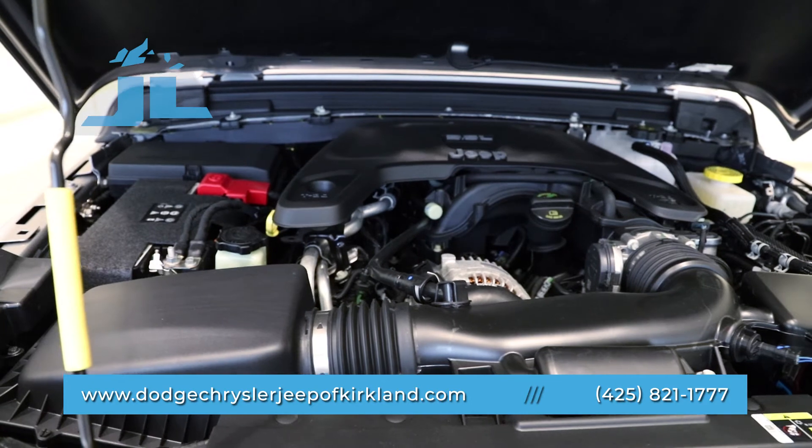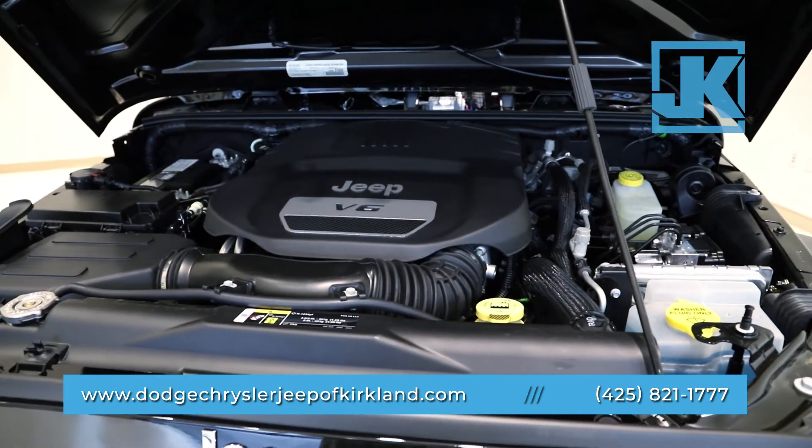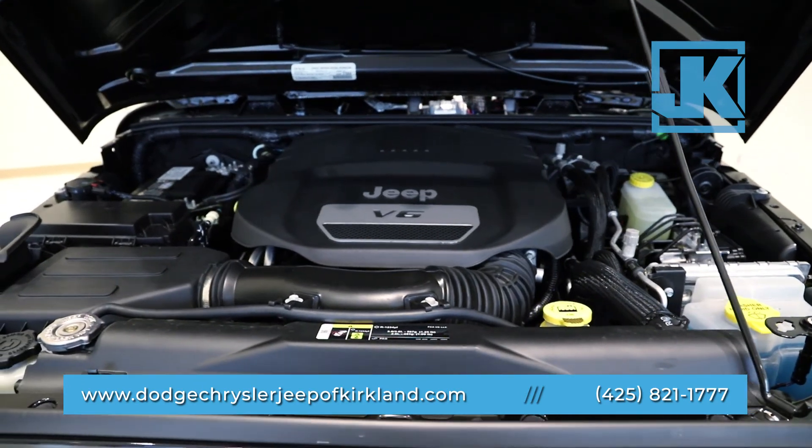Jeep updated the 3.6 liter Pentastar engine to be more fuel efficient. The transmission is available in both 6-speed manual or 8-speed automatic.